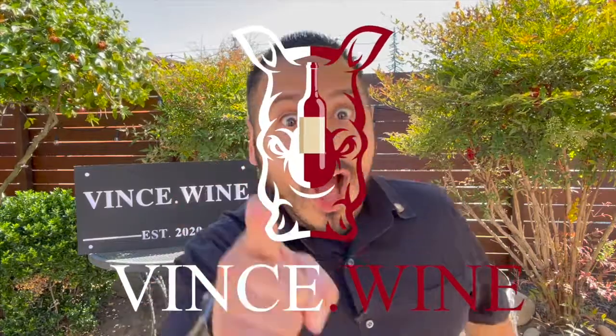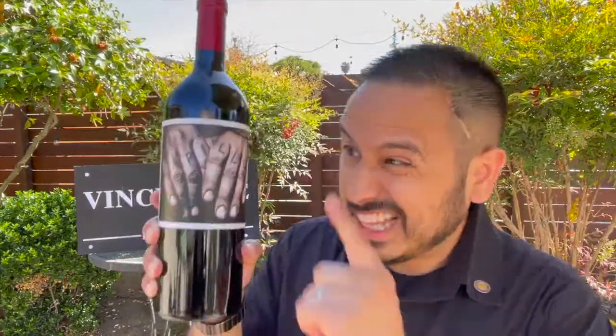Hey there winos, this is Vince. Is Papillon still interesting in 2021? Let's pop the cork on this bad boy and find out on today's WineLab.